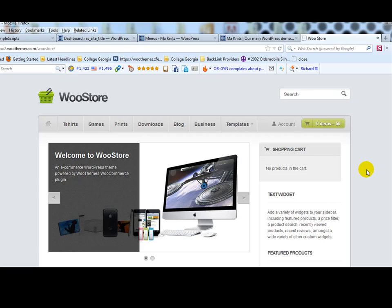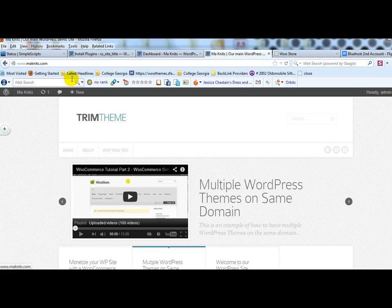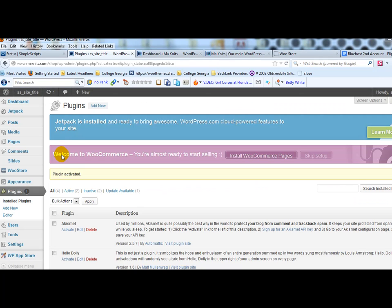There are a number of other premium themes built specifically for WooCommerce, but there are also free ones such as the Mystile theme, which is a very good free theme built for WooCommerce. Now that we've installed the subdirectory version of WordPress, the next step is to log into the shop WordPress admin and install the WooCommerce plugin. Just search for WooCommerce — it should be the first result. Install it, activate it, then click the link to install WooCommerce pages.